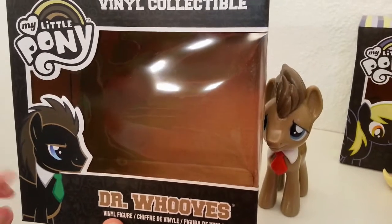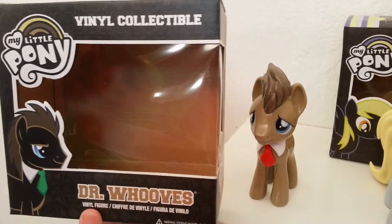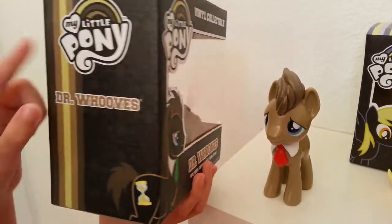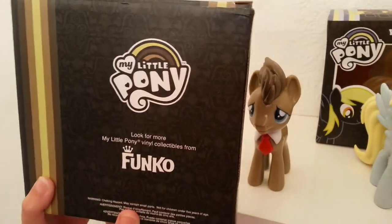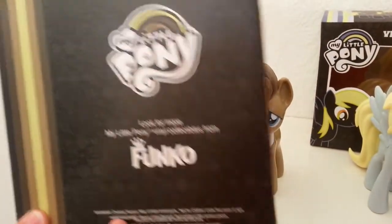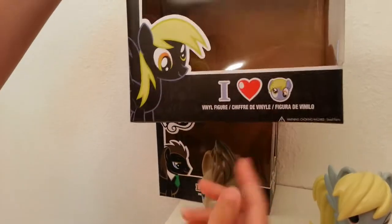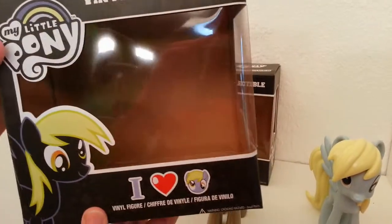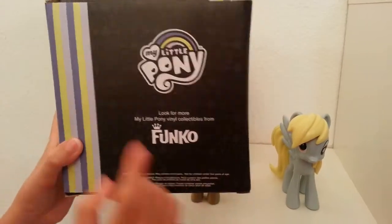I'll show you the box really quick. This is Dr. Hooves — they have really cool box art and it says their name right here. With Ditzy she has a special one; it's funny how they put 'I Heart Ditzy' on it instead of just her name. There's your little box art — she's cross-eyed, and so is the figure.